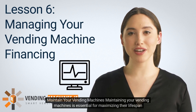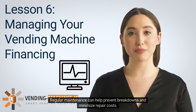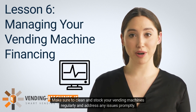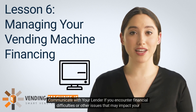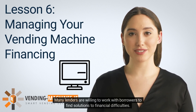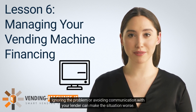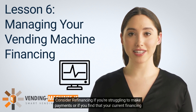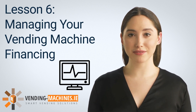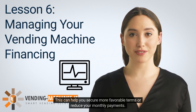Maintaining your vending machines is essential for maximizing their lifespan and ensuring a steady stream of income. Regular maintenance can help prevent breakdowns and minimize repair costs — make sure to clean and stock your machines regularly and address any issues promptly. If you encounter financial difficulties that may impact your ability to make payments, communicate with your lender promptly, as many lenders are willing to work with borrowers to find solutions. Ignoring the problem can make the situation worse. If your current financing terms are not optimal, consider refinancing — obtaining a new financing agreement to pay off the existing one — to secure more favorable terms or reduce monthly payments.